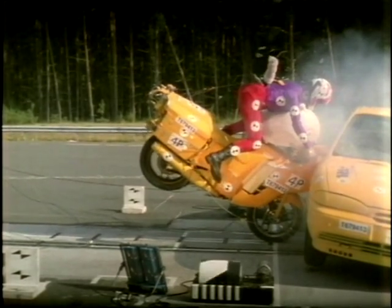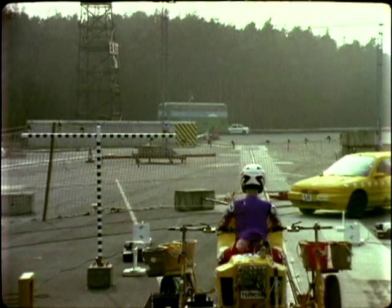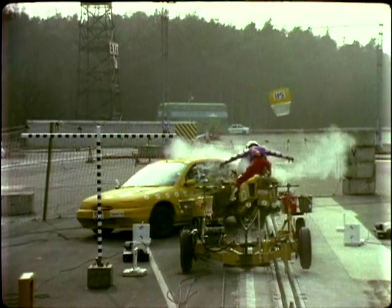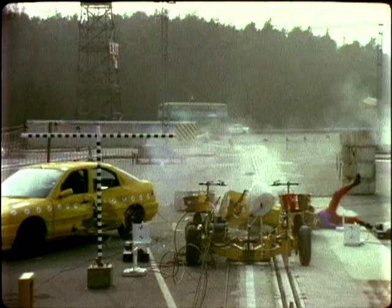What about the leg protector part of it? They caused a bit of a fuss when they were first mooted — are they an essential part of the airbag technology? Leg protection is not an essential part of the airbag technology, but in this particular case we use some foam in front of the knees to help control the trajectory of the rider.